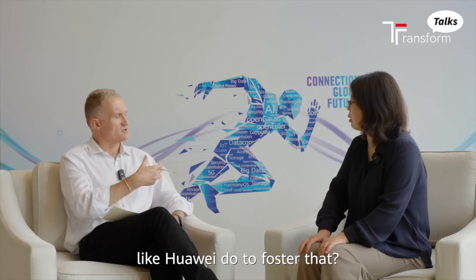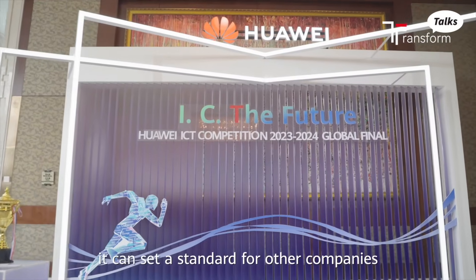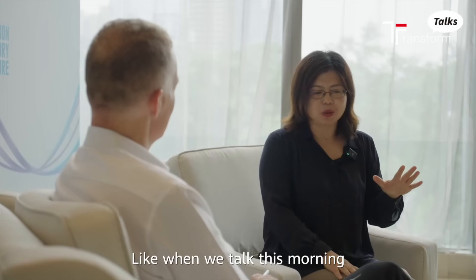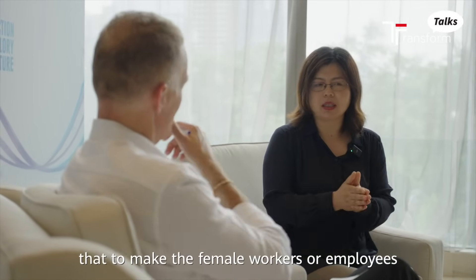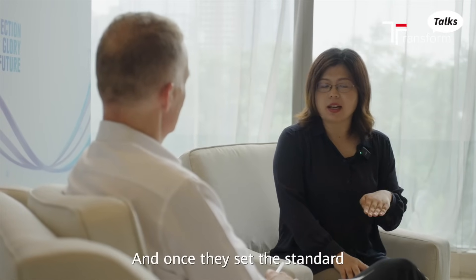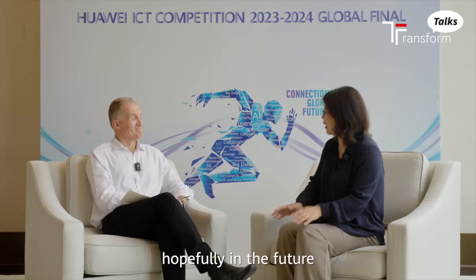So what can businesses like Huawei do to foster that? Huawei is a really famous flagship company, and I think it can set a standard for other companies. As we discussed this morning about work and life — you have to blend them in a way that allows female employees to balance better. If you can set a standard that is not at a cost but actually makes things more productive, then people will follow. That's what I hope to see in the future.